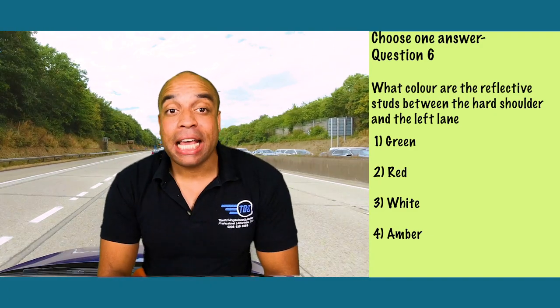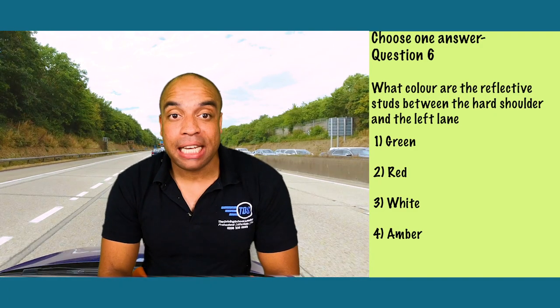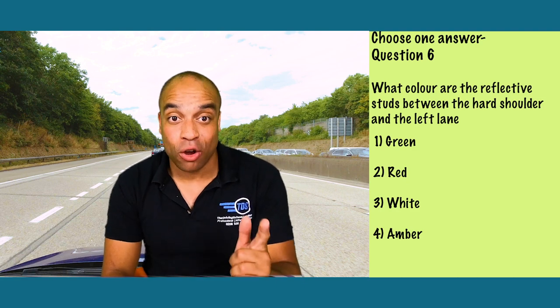It's number two: they are red. There are lots of questions that pop up on the theory test about what colour the studs are on a motorway, so learn them.